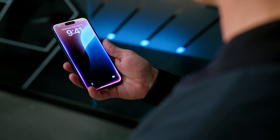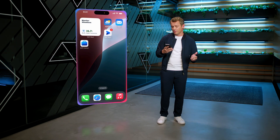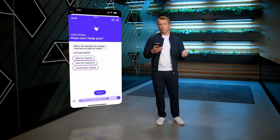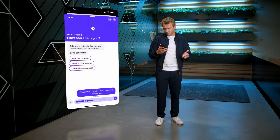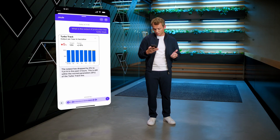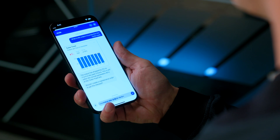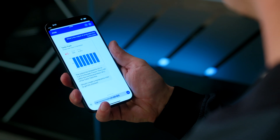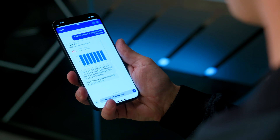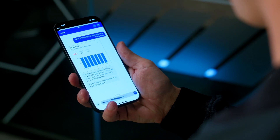Hey Siri, open SAP Start. What is the output of production line TurboTrack? Here is a chart on the TurboTrack. The output has dropped by 5% to 11.4HL in the past three hours. This is still within the normal parameters, 6% of the TurboTrack line. Should I create a maintenance order to get this checked?